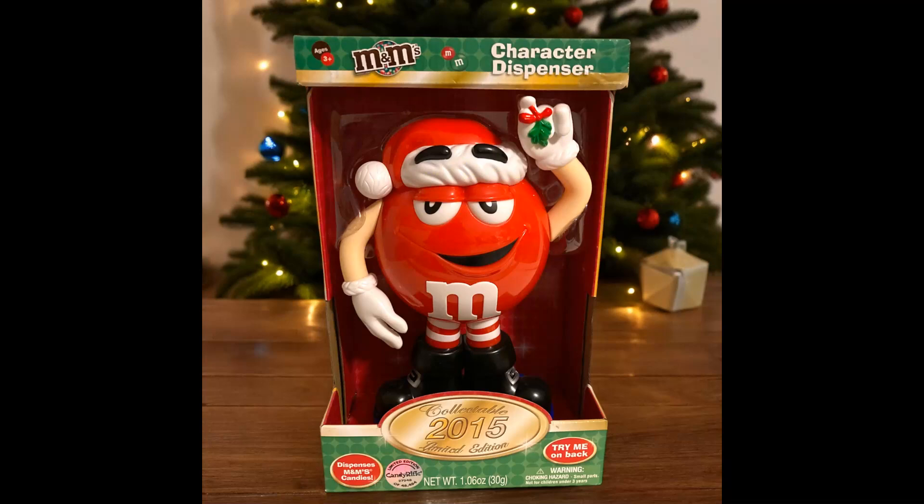The next item came from my mom's stuff — it was an M&M's 2015 collectible limited edition Red Santa with mistletoe character dispenser. He sold for $13.33. Shipping paid was $8.43.